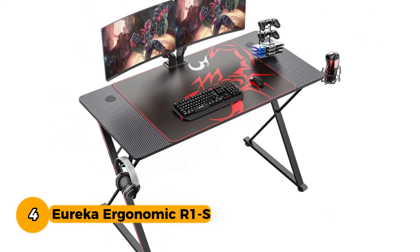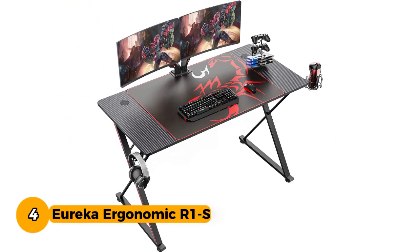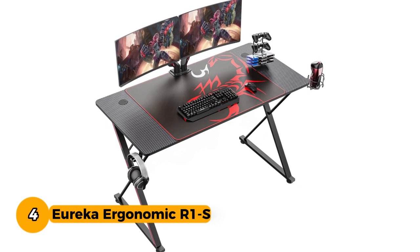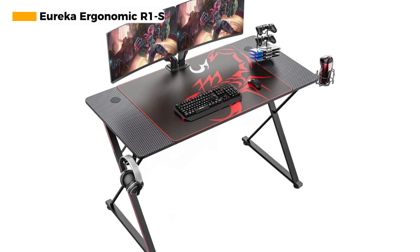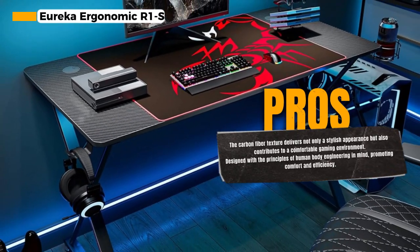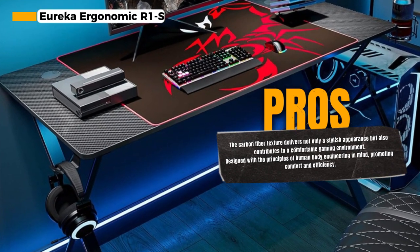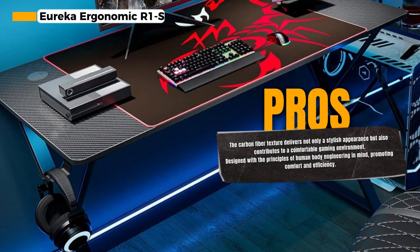Number 4: Eureka Ergonomic R1s, a 47-inch gaming desk that combines an eco-friendly, smooth gaming surface with thoughtful features to enhance your gaming experience. This gaming desk boasts a sleek carbon fiber texture, not only providing a stylish look but also contributing to a more comfortable gaming environment.